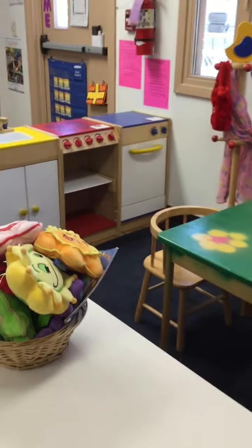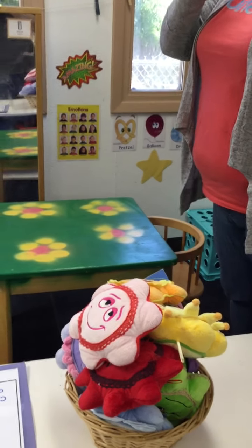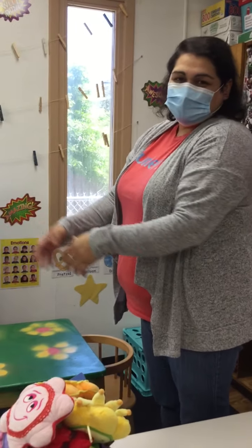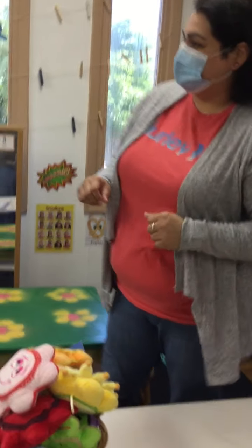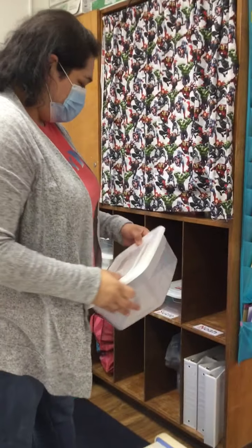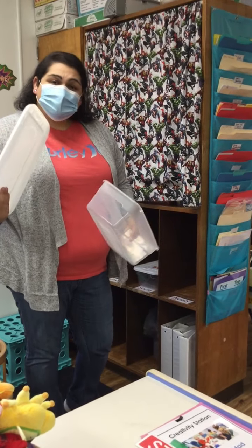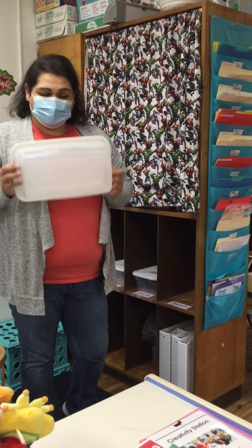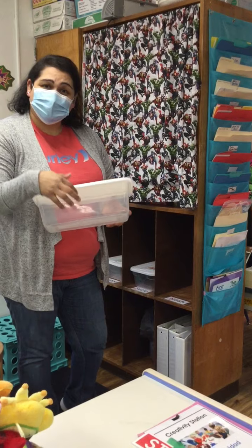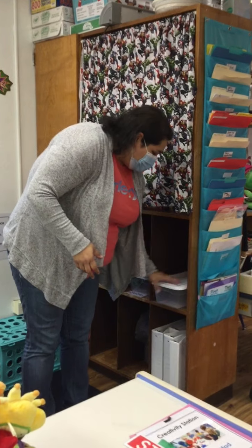On this side over here, we have our pretend and learn center. So this is where we're going to pretend like we're cooking, like we're cleaning, like we are being big adults — or whatever you want to pretend here, we are going to pretend it right here. We also have little cubbies like this, and each one of them has your name. So whichever one has your name, that's going to be yours, and this is where you put your stuff that you're going to take home, your extra clothes, or any other things you bring.